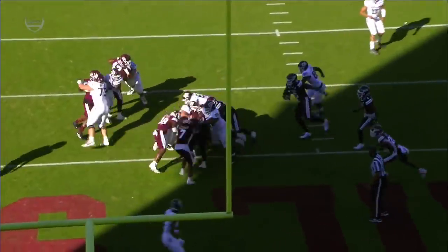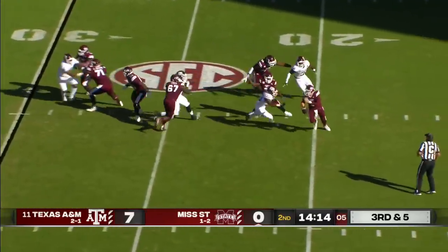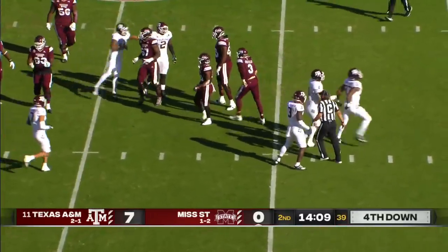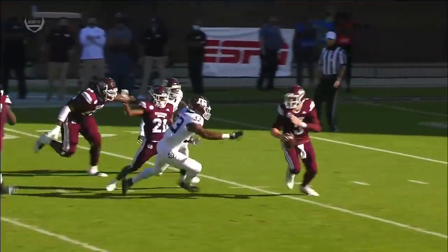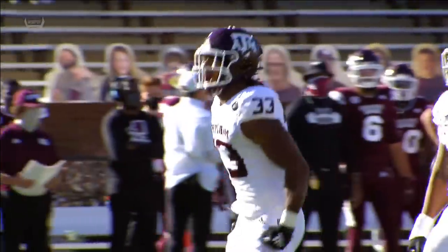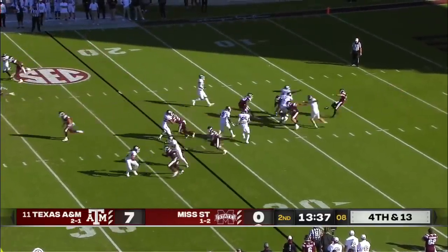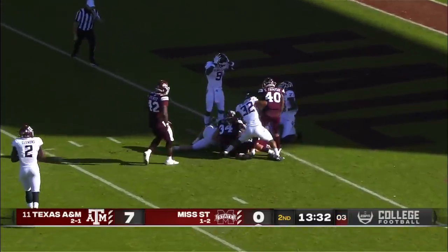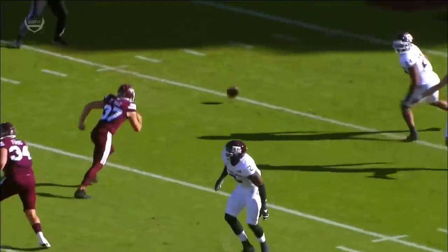Nice job again with the reach blocks getting to the second level. Costello is flushed out of the pocket and dragged down to the turf — a sack by Aaron Hansford. Hansford originally played wide receiver when he first came to A&M. He had a career-high 11 tackles against Vanderbilt in their opener. And that one is blocked — a blocked punt.